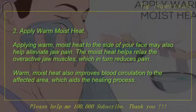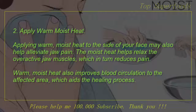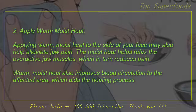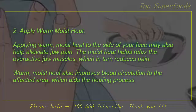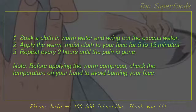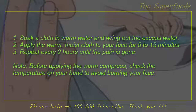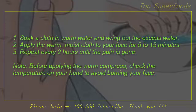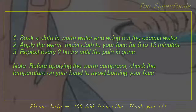2. Apply warm moist heat. Applying warm, moist heat to the side of your face may also help alleviate jaw pain. The moist heat helps relax the overactive jaw muscles, which in turn reduces pain. Warm, moist heat also improves blood circulation to the affected area, which aids the healing process. Soak a cloth in warm water and wring out the excess water, apply the warm moist cloth to your face for 5 to 15 minutes, and repeat every 2 hours until the pain is gone. Before applying the warm compress, check the temperature on your hand to avoid burning your face.